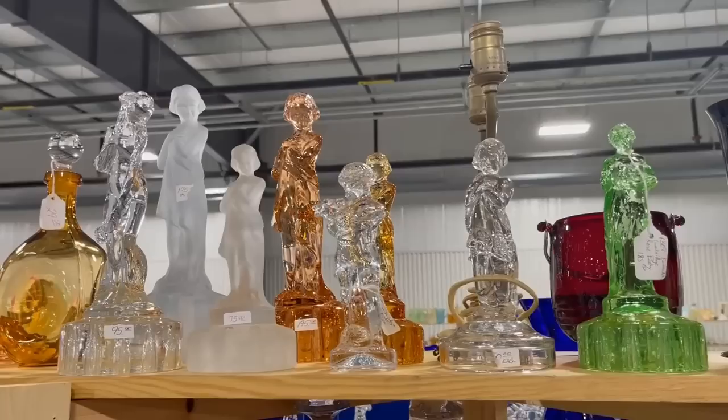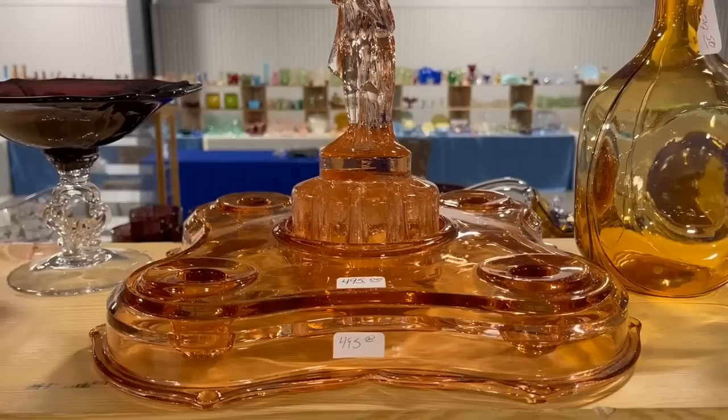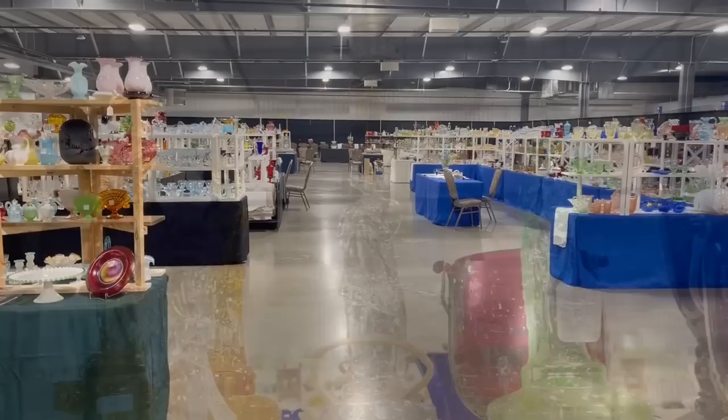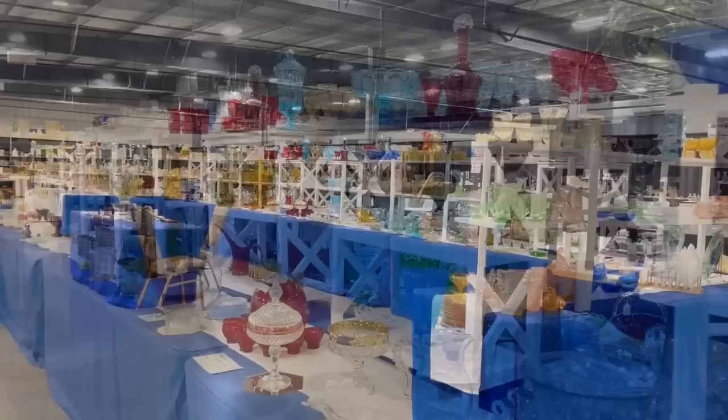The Cambridge Draped Lady comes in so many different sizes and colors — I have this in clear and blue. It's actually a flower frog. You can place it in the center of a console bowl or any type of vessel that will hold water for fresh flowers, or you can also use silks, which I've done. It will definitely be a topic of conversation as a centerpiece. And I've not seen the lamps that are Draped Lady — that's really interesting.